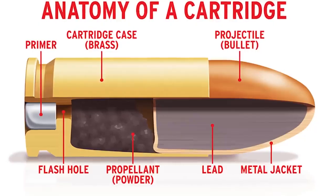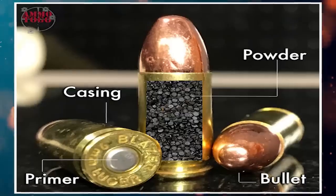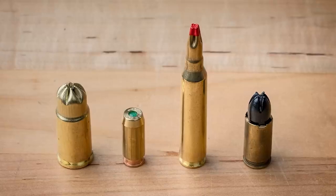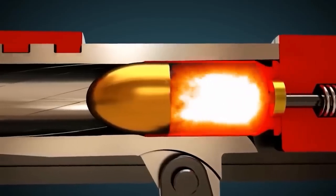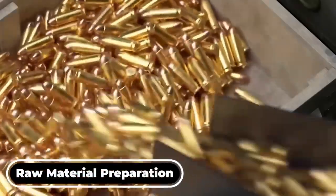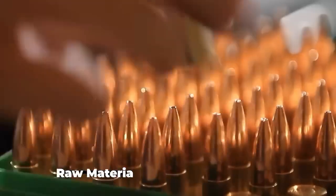Then followed the metallic cartridge, which was an even greater advance. This clever design integrated the igniting system, gunpowder, and bullet into a single, tidy package. Now, rather than mess about with loose powder, you could reload and fire rapidly. Each of these bullets begins its life at the center of a factory where precision and sheer brute force both reign.